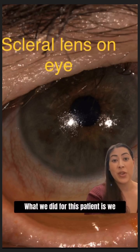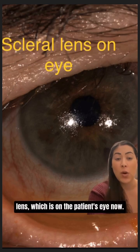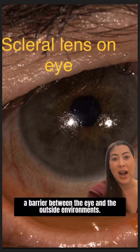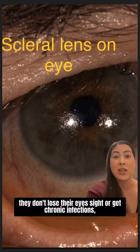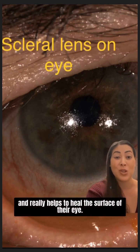What we did for this patient is we fit them into something called a scleral contact lens, which is on the patient's eye now. What that does is it helps to heal the surface of the eye and basically acts as a barrier between the eye and the outside environment. This is something we see all the time — we really help patients that have Bell's Palsy so that they don't lose their eyesight or get chronic infections, and it really helps to heal the surface of their eye.